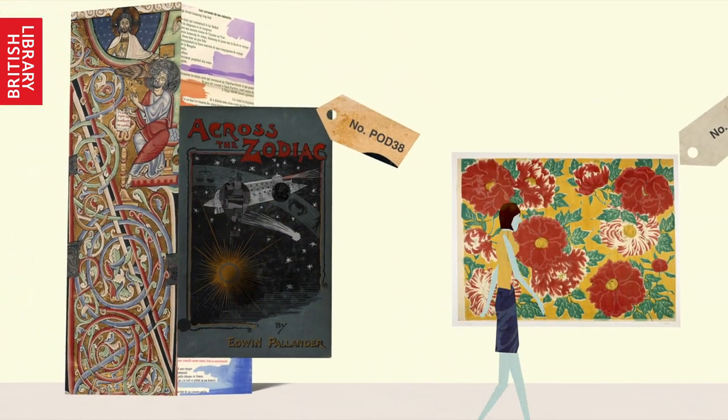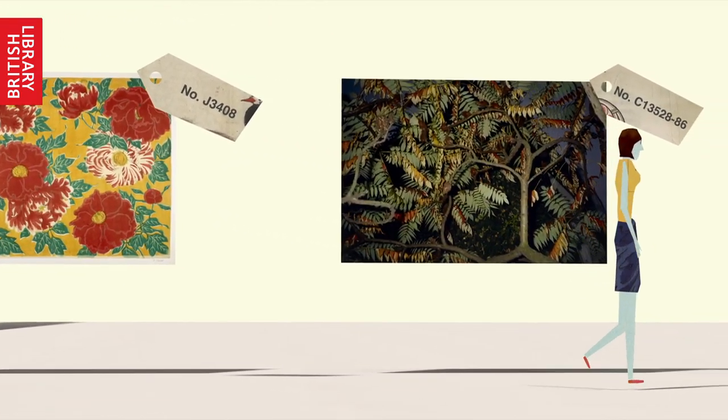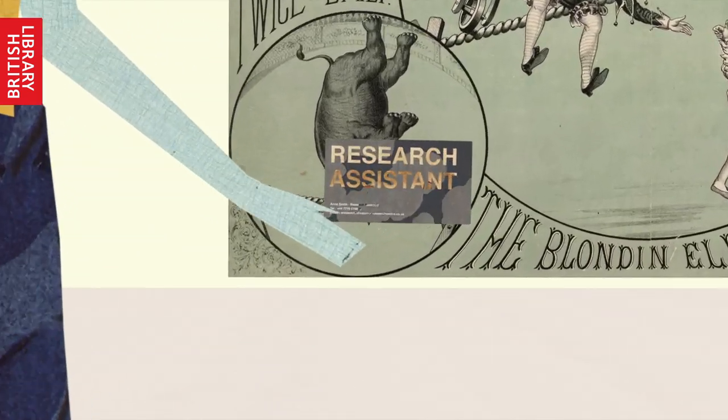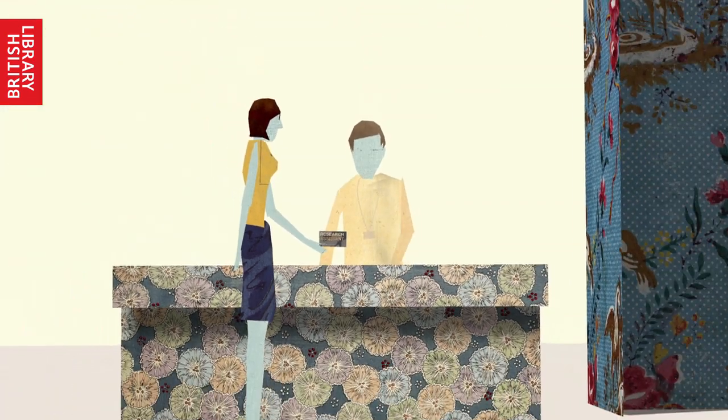Secondly, a list of some items you'd like to view, so we can get an idea of why you want to use the library. You can find these using our catalogues. And finally, if you can, bring along something that supports your application — a professional membership card, a business or student card.